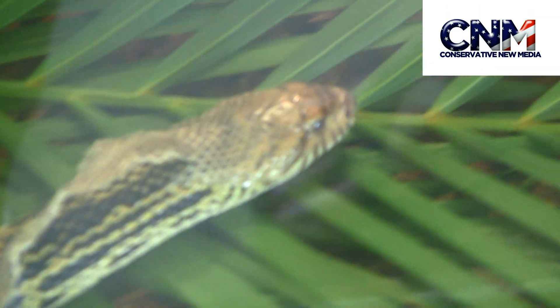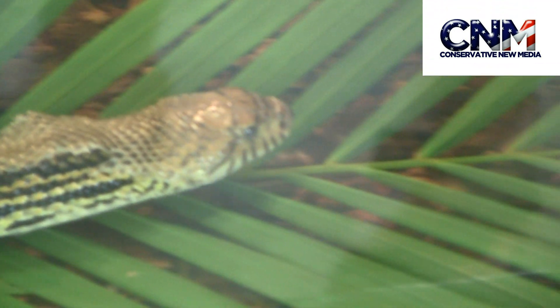Incredible footage. Look how sleek this snake moves.